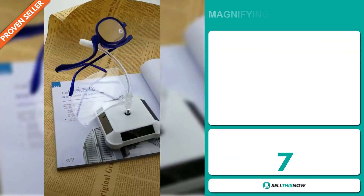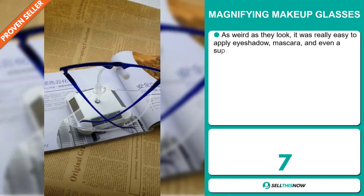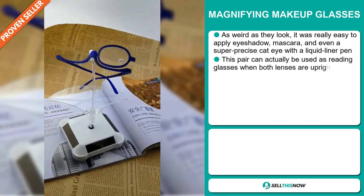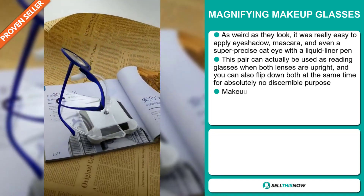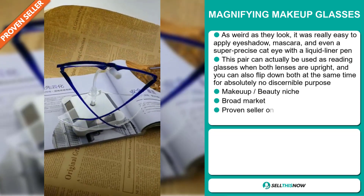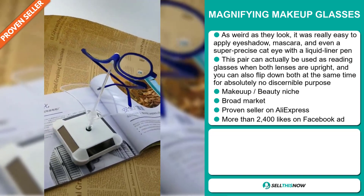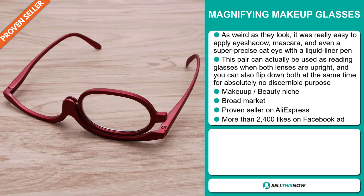Our next product is the magnifying makeup glasses. As weird as they look, it was really easy to apply eyeshadow, mascara, and even a super precise cat eye with a liquid liner pen. This pair can actually be used as reading glasses when both lenses are upright, and you can also flip down both at the same time for absolutely no discernible purpose. It falls under the makeup beauty niche market, and we also think that this item has a broad market base.